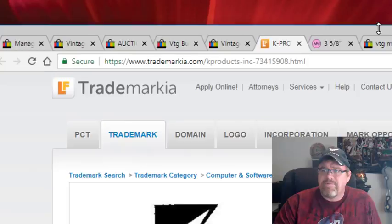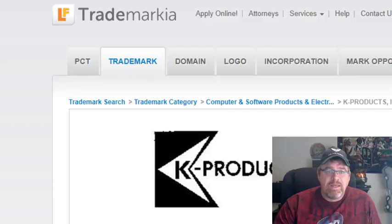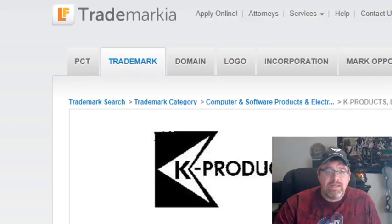I'm mainly going to talk about the vintage trucker mesh style hats. This is the mesh back trucker hat with the wide brim. Something particularly to look for is patches — any patchwork. I spent three dollars and picked up about 10 or 15 hats. I posted on Facebook and someone asked me if they were K Products, so I'm going to switch over and share my screen.